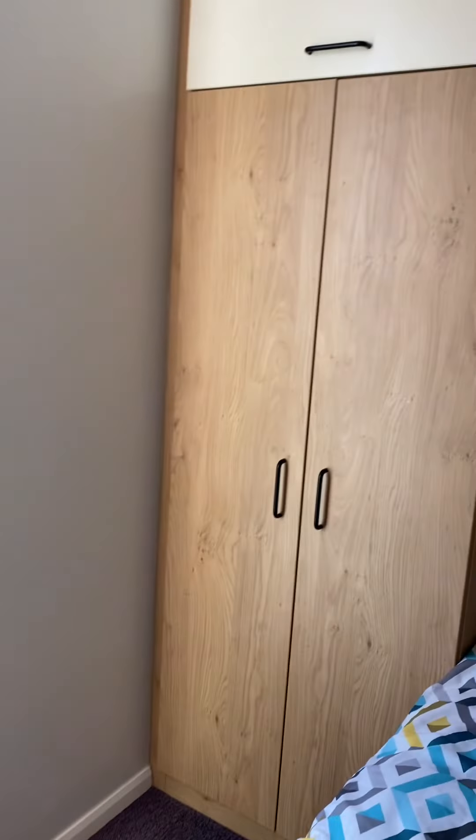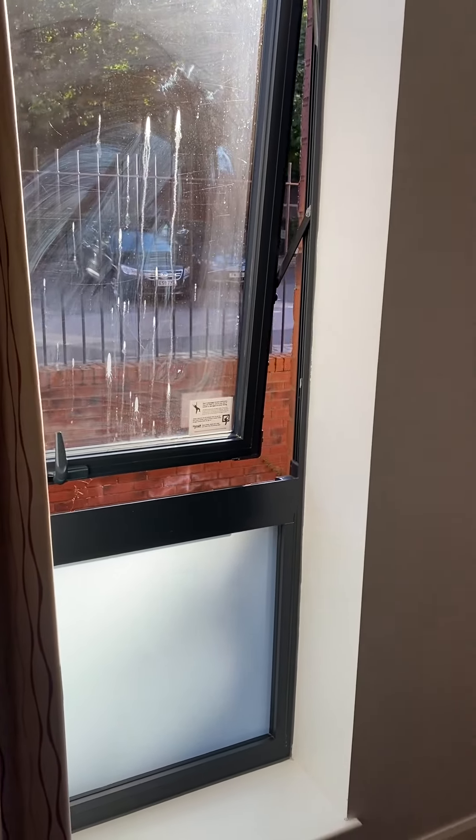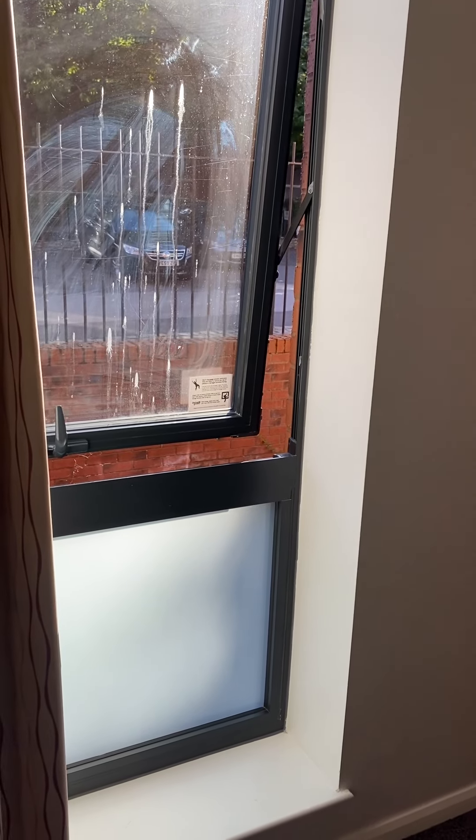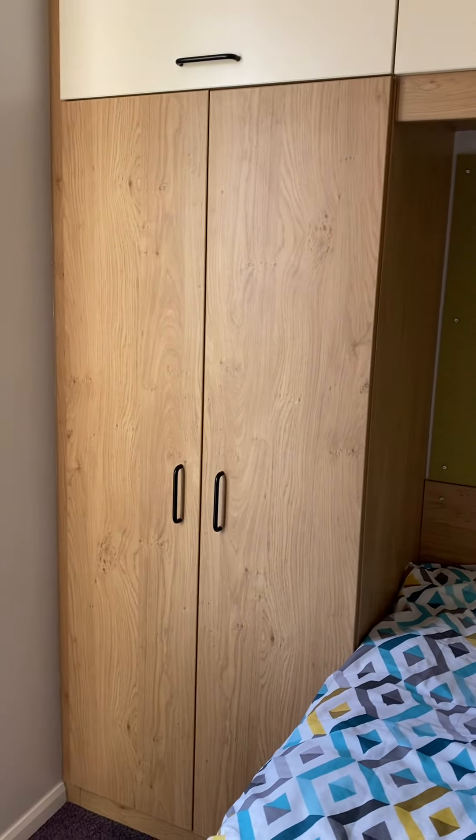Moving on — before that, you have a big window, but it's a bit dirty from the outside. I don't know how to clean it yet; I'll clean it later.